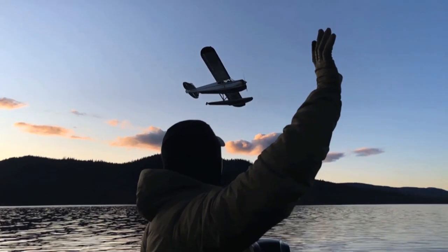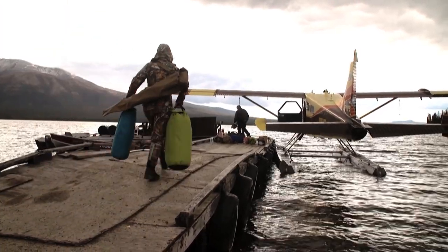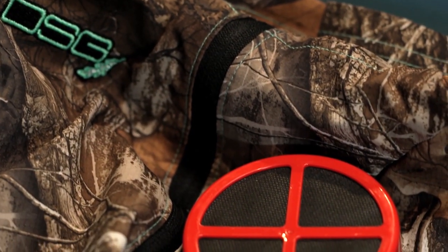It's also great for remote hunts where boot dryers are impossible, and I can promise you it's way better than trying to wad up newspaper or put them too close to the fire. The Tote Tamers can be thrown in your bag or tote to keep unwanted odors and moisture out of your clothes and gear as well.